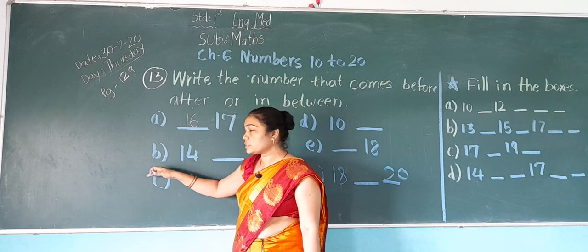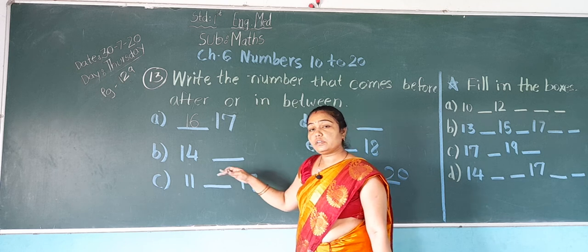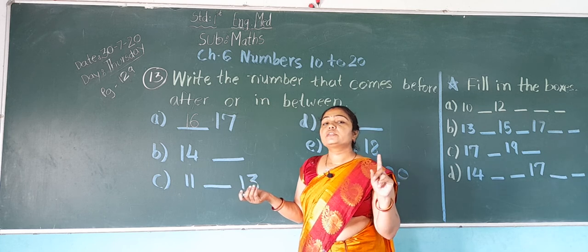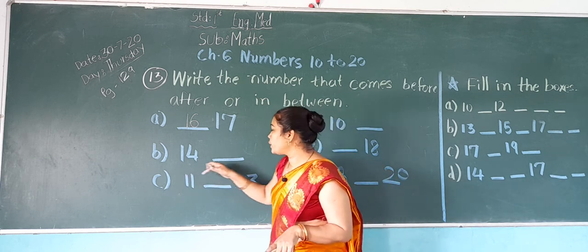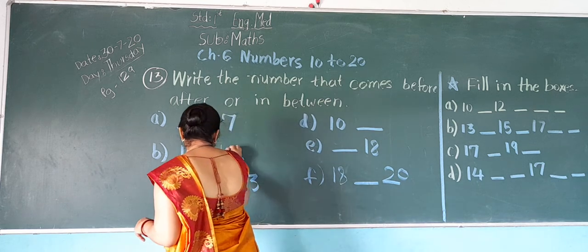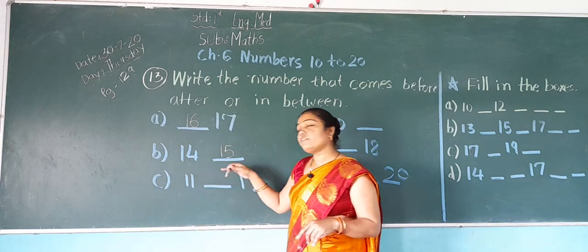Now next, B: 14 dash. After 14, which number will come? 15. So what do we do? We write here 15. So it becomes 14, 15.